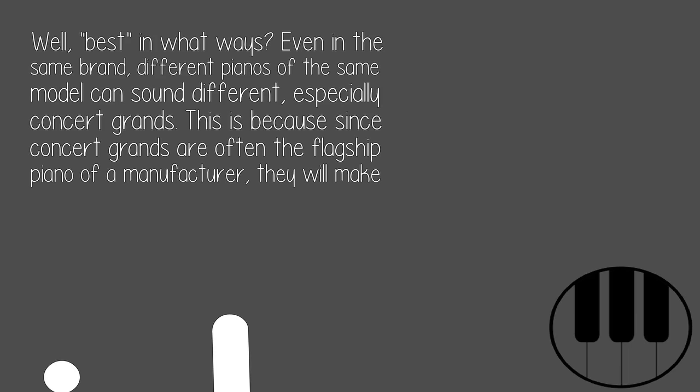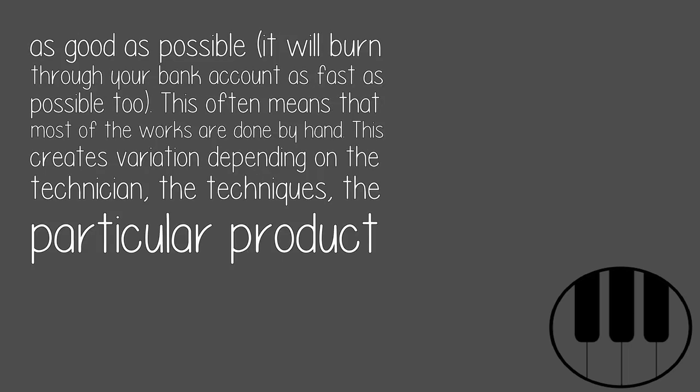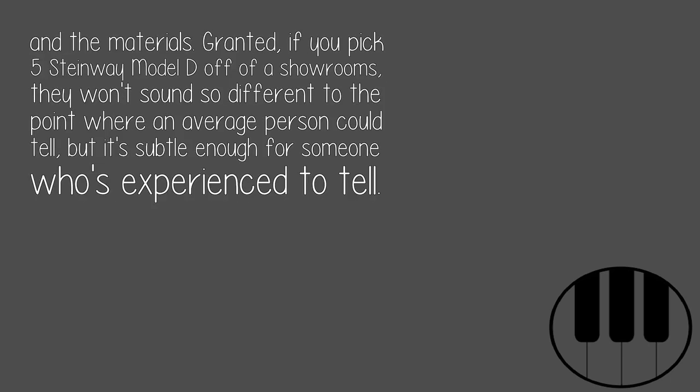This is because Concert Grands are often the flagship piano of a manufacturer, so they will make it as good as possible — and it will burn through your bank account as fast as possible too. This often means that most of the work is done by hand, which creates variation depending on the technician, the techniques, the particular product, and the materials.